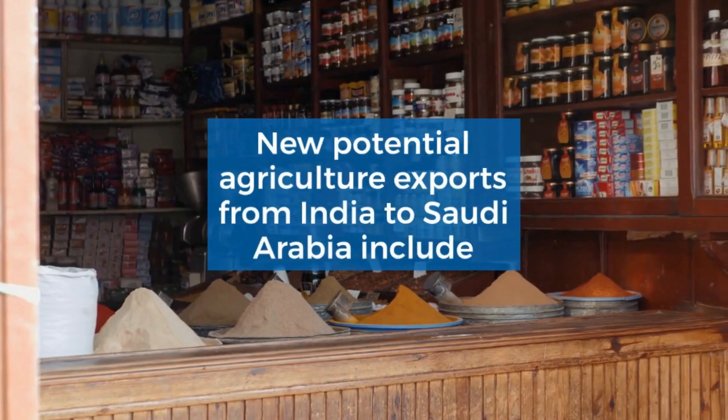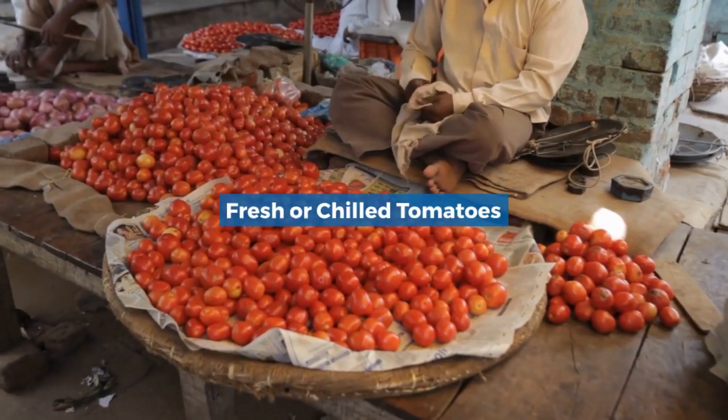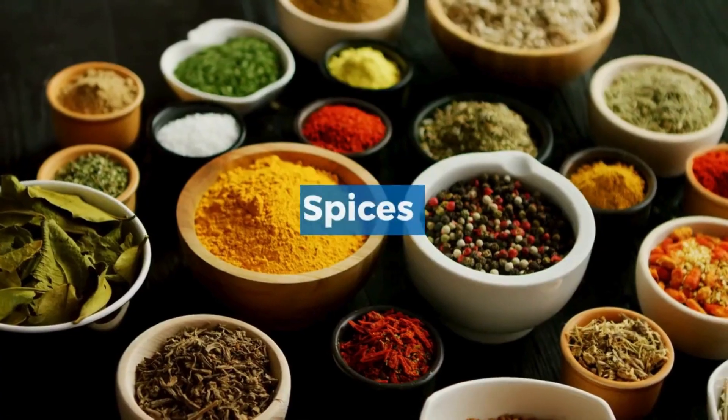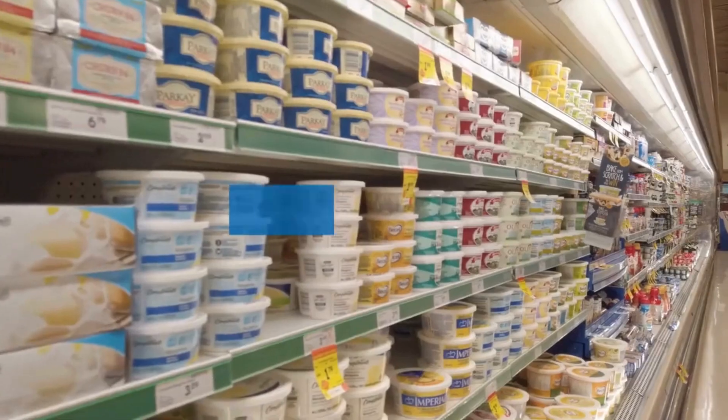New potential agriculture exports from India to Saudi Arabia include fresh or dried oranges and fresh or chilled tomatoes. Saudi Arabia imports a variety of agricultural products from India, including rice, spices, fruits and vegetables, tea, meat, seafood, and dairy products.